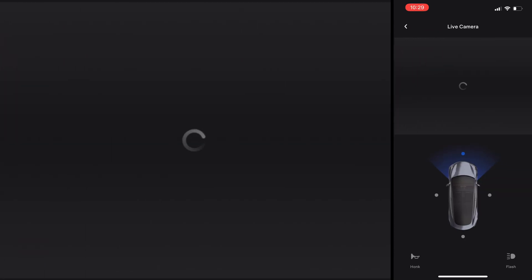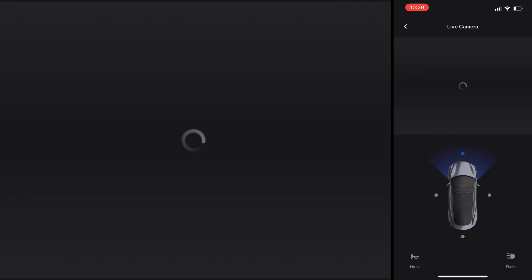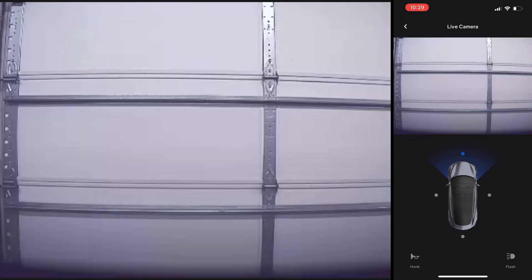The second test is with the LED lights on in my garage, which are fairly bright. However, in the video shown there's a definite reduction in light. Hopefully this is something that can be fixed with an update.